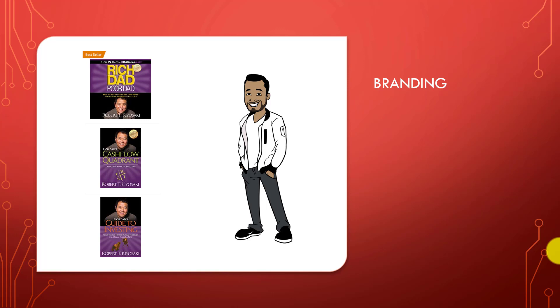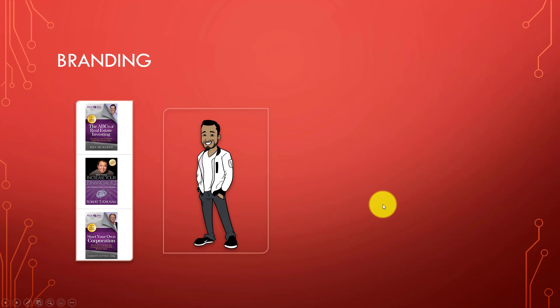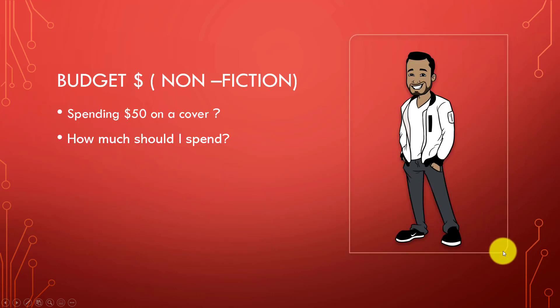A prime example of branding is from author Robert Kiyosaki. I've personally read his books on financial education, and on Amazon I can instantly recognize them. The main color schemes are purple and black — consistent and uniform throughout his entire catalog. On another set of his books, we again see purple, black, and gray, maintaining that uniform look across all covers.